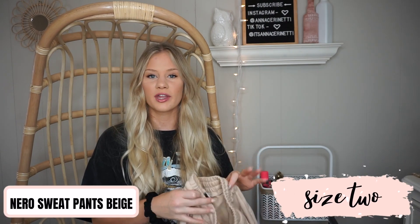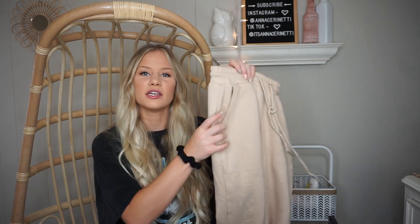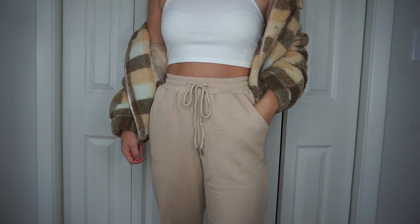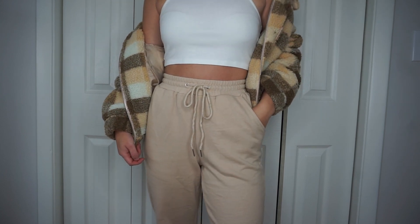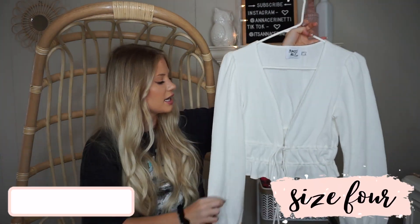The next item was another pair of joggers. If you watched my last Princess Polly haul you'd know I got the same joggers in gray and they fit me so perfectly that I had to pick up another color. I got them in nude — very in for this fall. I'm 5'1" and they fit me perfectly lengthwise. They have an adjustable drawstring at the top, nice deep pockets, and they cinch at the bottom. I highly recommend these.